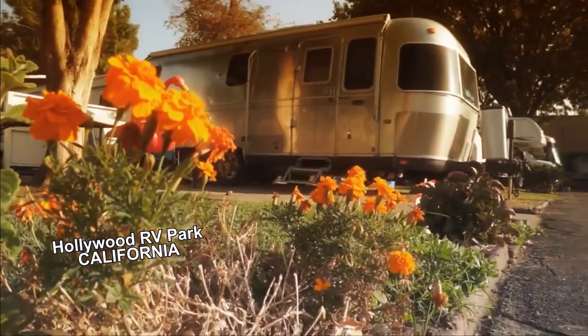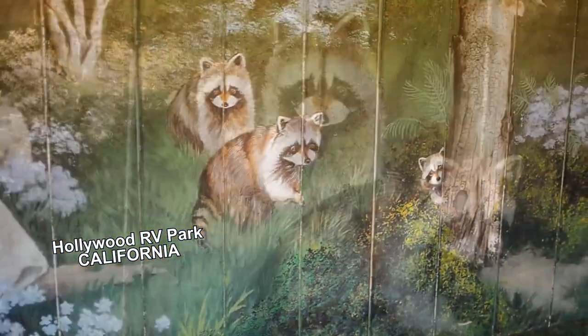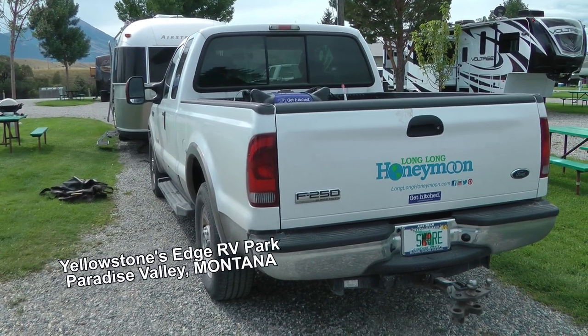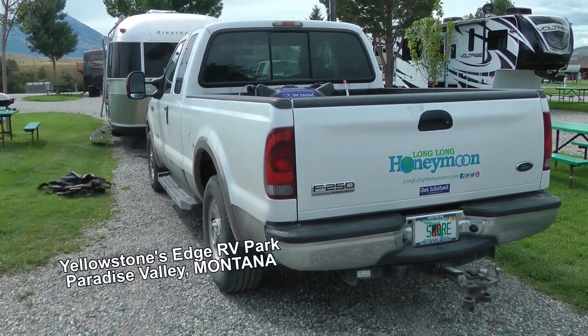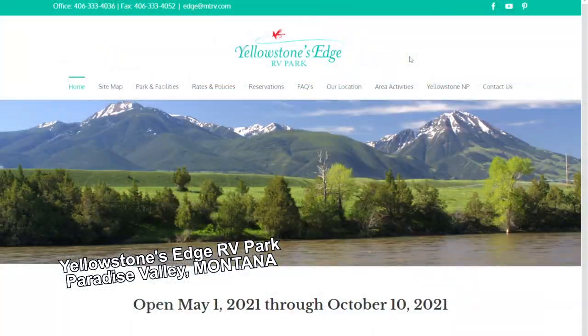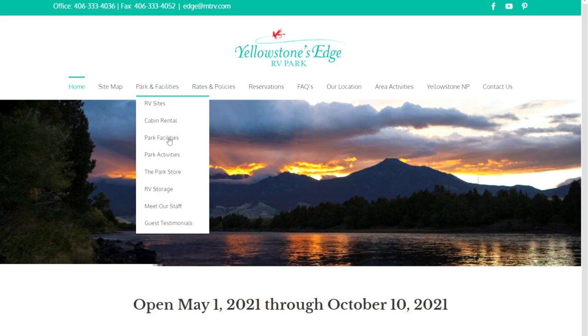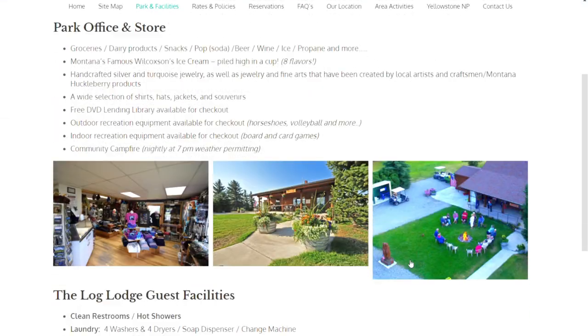The one time we do use the showers at a full hookup campground is if they have a really nice bathhouse and we want to take a really long, hot shower — longer than we'd be able to take in our RV. For instance, Yellowstone's Edge, about 40 minutes north of the northern entrance to Yellowstone, has a really nice bathhouse that's clean and usually empty, so sometimes I'll go in there and take a nice long hot shower.